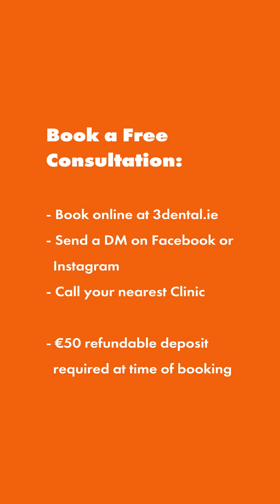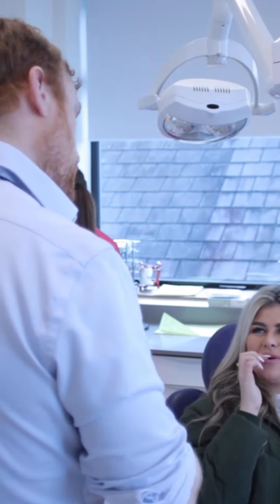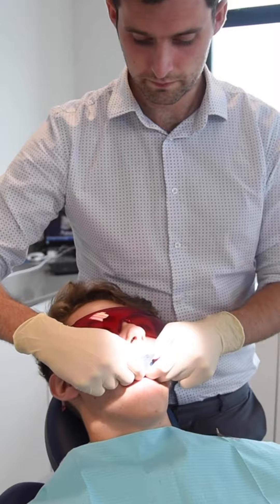If you are interested in a bonding treatment, the first step is to schedule a consultation. At this appointment, you can discuss the results you want to achieve with your dentist. They will prepare a treatment plan and a price quote for you. We will take photographs and molds of your teeth, which will go to our lab, where our technicians will use them to design your smile.